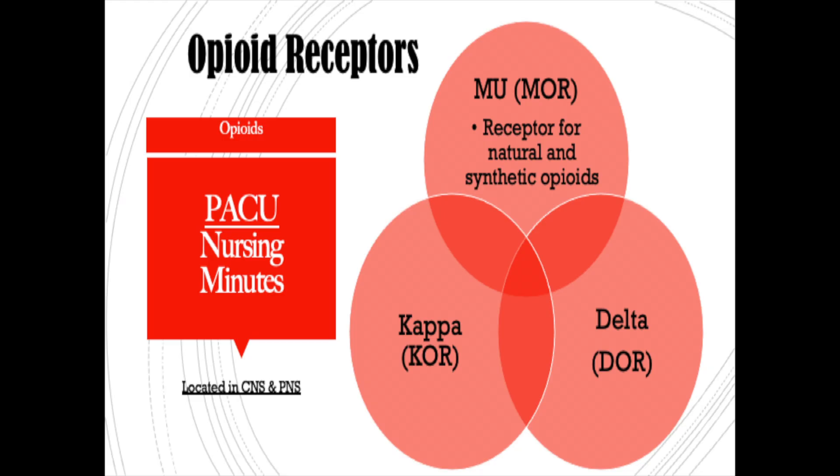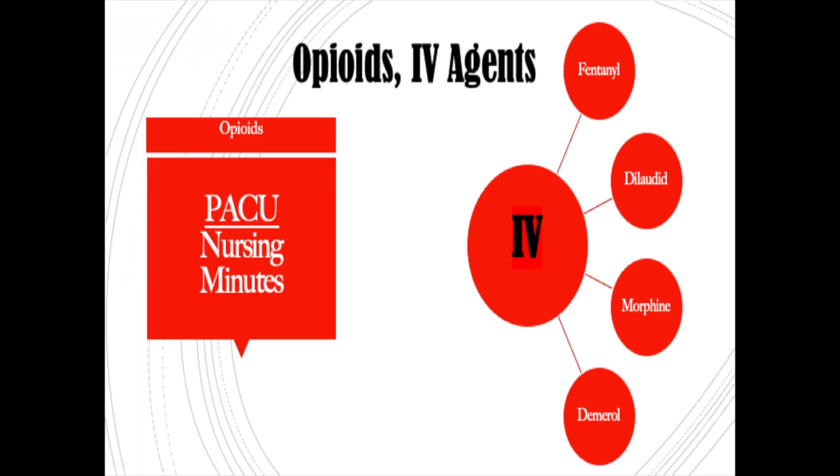When we talk about opioids, we need to understand that there are opioid receptors in the peripheral and central nervous system: the mu receptors, the delta receptors, and the kappa receptors — and that is what you are saturating when you give these drugs. Our common IV agents are fentanyl, dilaudid, Demerol, and morphine. This is what your anesthesiologist or surgeon will have ordered for your patient after surgery for pain management.